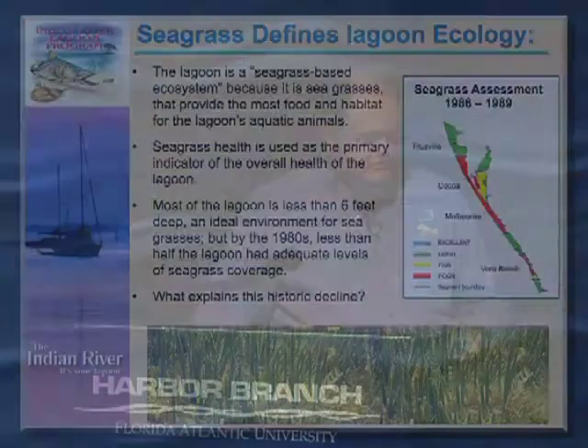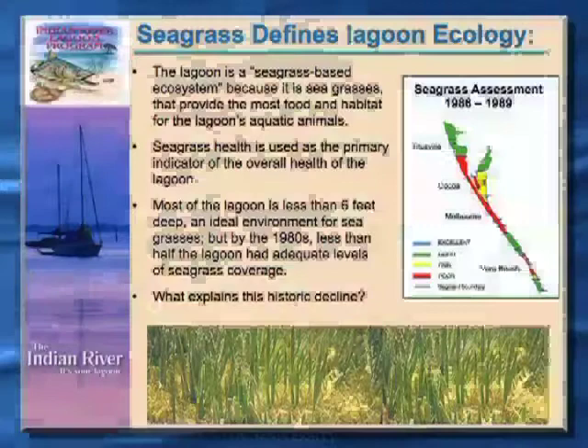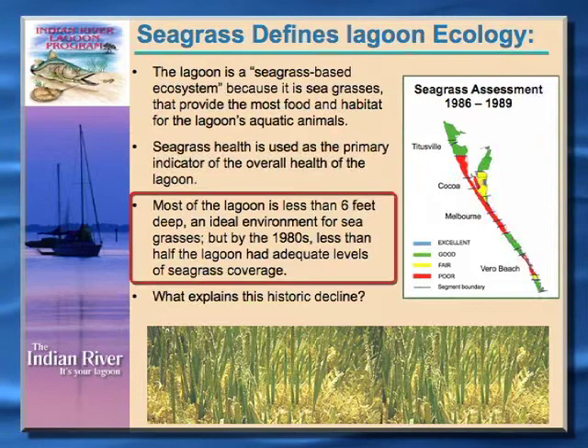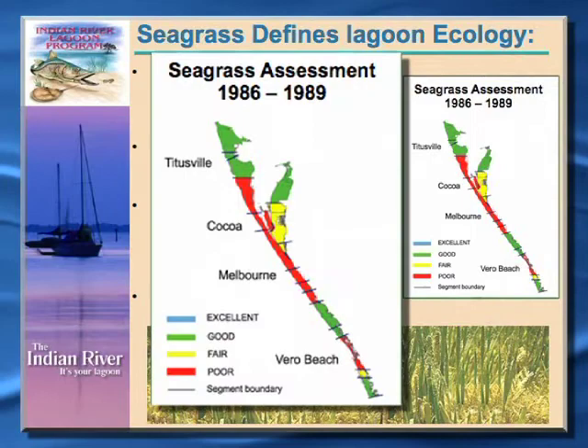The lagoon is a seagrass-based ecosystem. We use seagrasses as the primary indicator of the health of the Indian River Lagoon. It's a very shallow system — about six feet max depth in many areas — which is an ideal environment for seagrasses to grow. However, in the 1980s we found that most of the lagoon had lost a lot of its good seagrass resources, and we began studies to try and figure out what was causing this pretty significant loss.